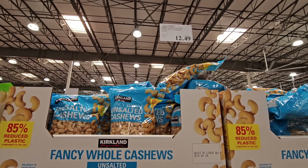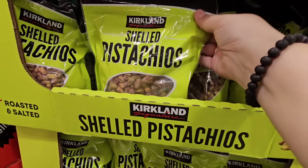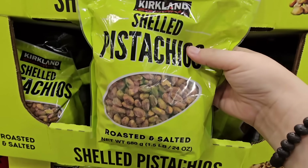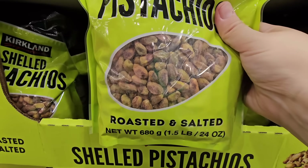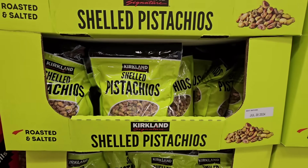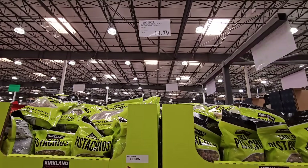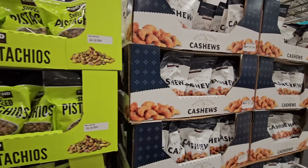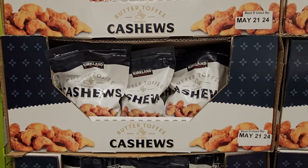I like the shelled pistachios because I do not like having to shell my nuts — it saves so much time. They're roasted and salted and a great time saver. I like chopping them for desserts. $14.79.